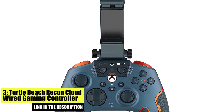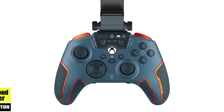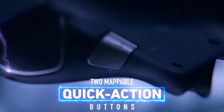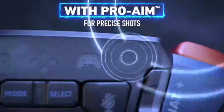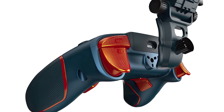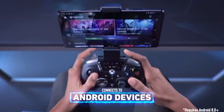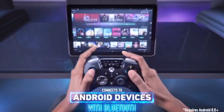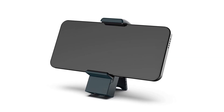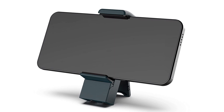Number 3: Turtle Beach Recon Cloud Wired Gaming Controller. The Turtle Beach Recon Cloud is an excellent option for gamers who prefer a wired connection. Compatible with Android mobile devices and PC, it features a responsive and precise dual joystick layout. The Recon Cloud is designed with a comfortable ergonomic grip, making it great for long gaming sessions. The responsive buttons and joysticks provide greater precision and accuracy, making it easier to play games at a higher level.